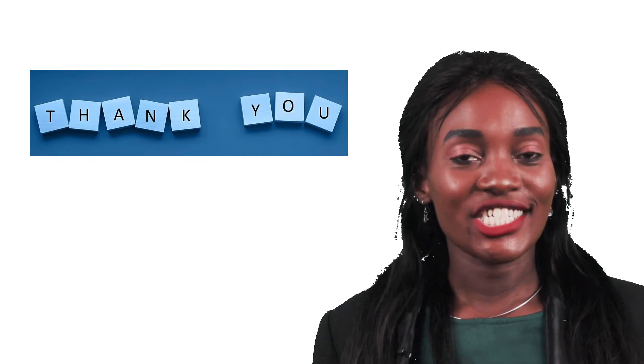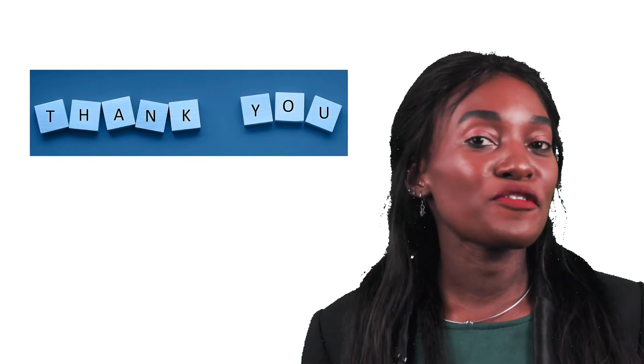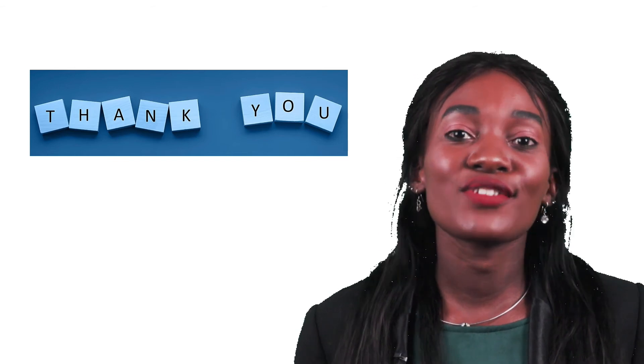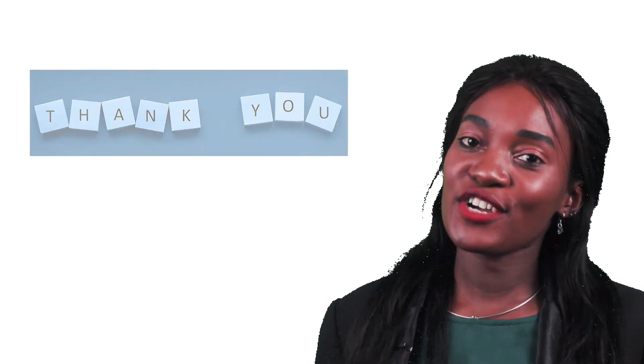Thank you for watching. I hope you learned something about Phase 2 clinical studies. Next time, we'll take you through Phase 3 of clinical trials. Don't forget to subscribe.